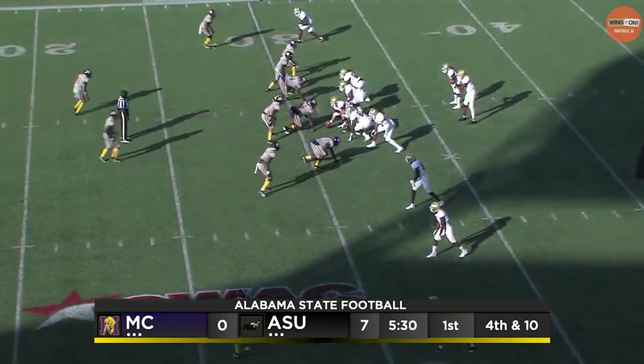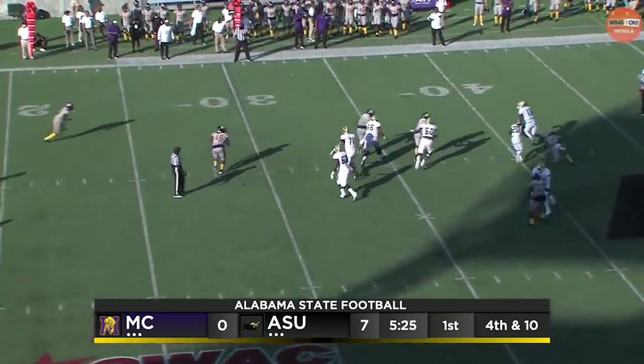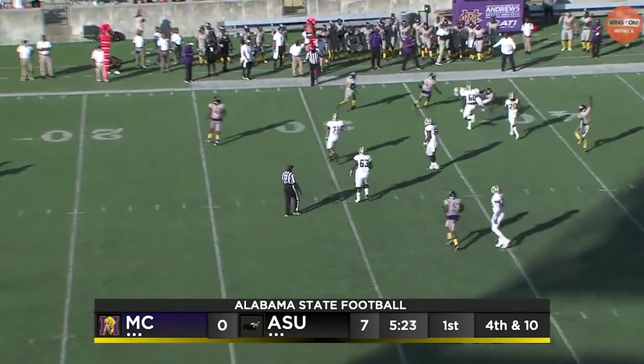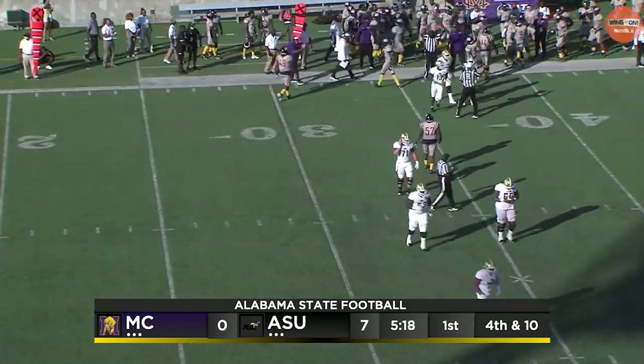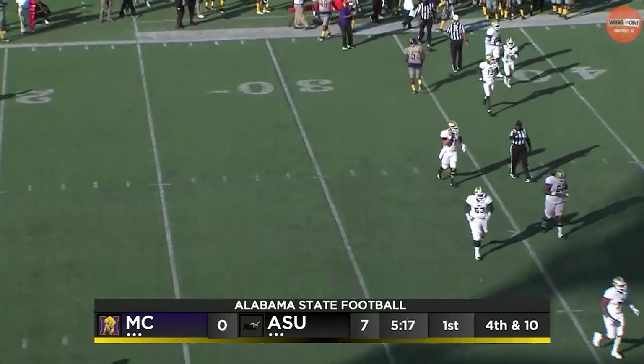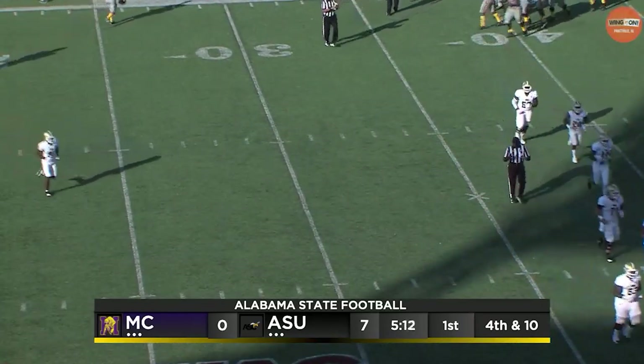Nixon, Jones, and Corker at the bottom of your screen. Nettles drops back to pass, bounces out right, doesn't have any room, and goes down. Gray picked up the blitz, but just not enough time to throw the ball for Ryan Nettles. Nobody got open on the receivers. That was a big play for the Miles defense, and they'll turn it over right here.